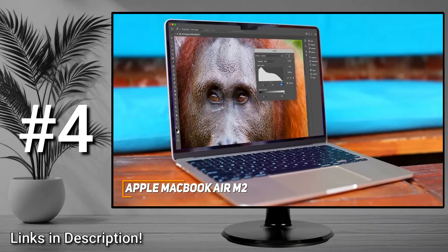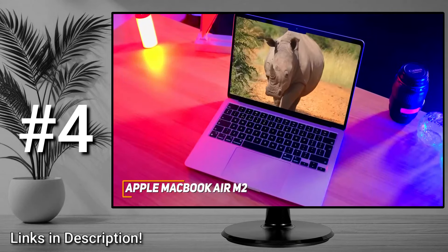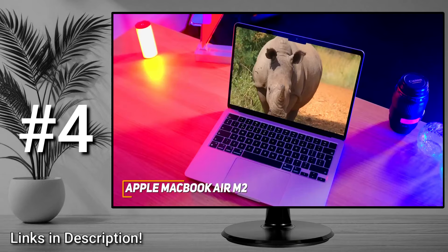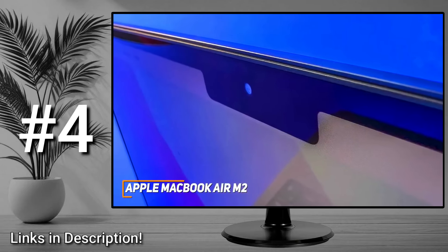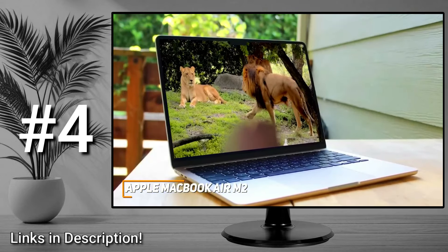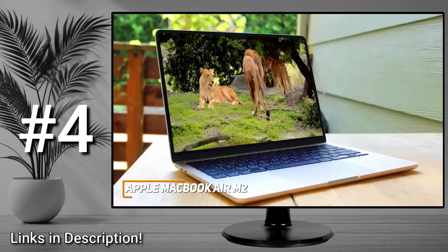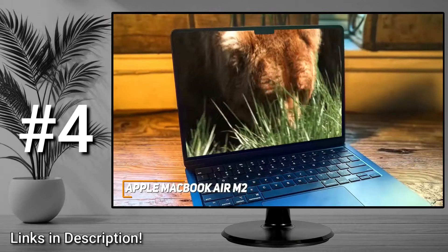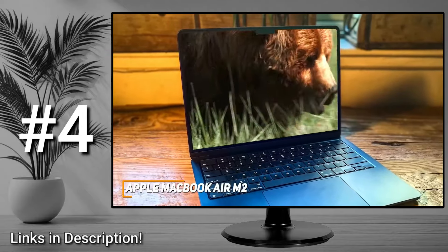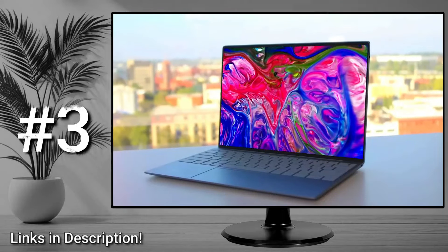It comes with 8 gigabytes of RAM and an updated M2 processor chip that can easily handle daily tasks, demanding workloads, and some processor-intensive creative tasks, putting it on par with more expensive models like the MacBook Pro M2. The battery is phenomenal and can reliably deliver up to 18 hours of runtime per charge. You also get an upgraded 1080p webcam, though it has a notch-style design in the screen that might be distracting for some users. The MacBook Air M2 does a lot of things well for the price and is a great choice if you want a powerful laptop without breaking the bank.